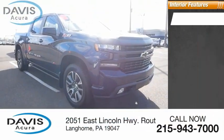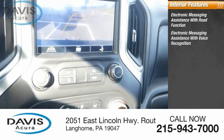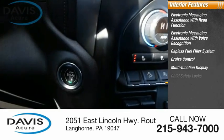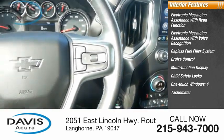Inside you'll find electronic messaging assistance with read function, electronic messaging assistance with voice recognition, capless fuel filler system, cruise control, multifunction display, child safety locks, one-touch windows, tachometer, and power steering.